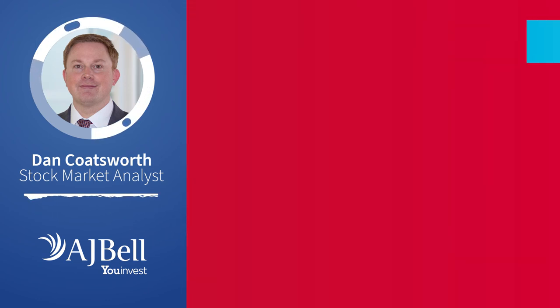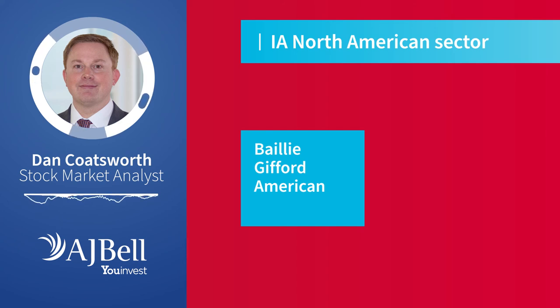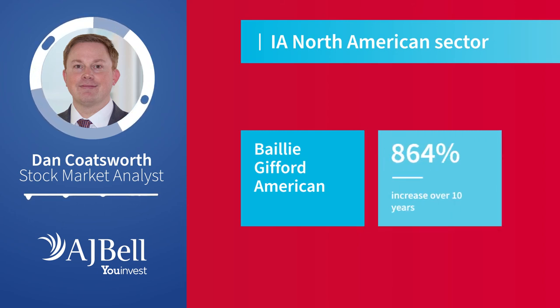In the IA North American sector, there's another Baillie Gifford fund occupying the top spot in our research. Baillie Gifford American has returned the most over the past 10 years from the funds ranked as top quartile in this category for 1, 3, 5 and 10 years. It's generated a return of 864% in the past 10 years, helped by having positions in some companies that have come on leaps and bounds in recent years, including Shopify, which lets people set up online stores, and streaming service provider Netflix.